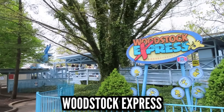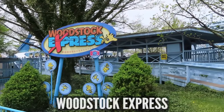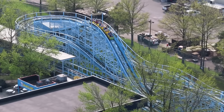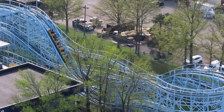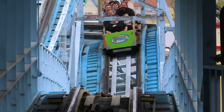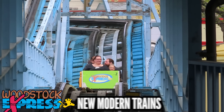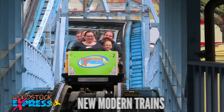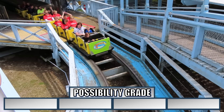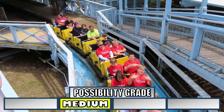Moving through Planet Snoopy, we hit Woodstock Express, a park original. This PTC family wooden coaster — there isn't anything wrong with it. It's one of the best kids/family coasters. Good size, length, smoothness — they even run two trains. If I were to change anything, it would be to give it new modern trains. These cramped trains feel old, and eventually they might want to invest in something more modern. Just keep the buzz bar — that's much appreciated. I put this as medium; it would cost some money, but it's entirely possible.